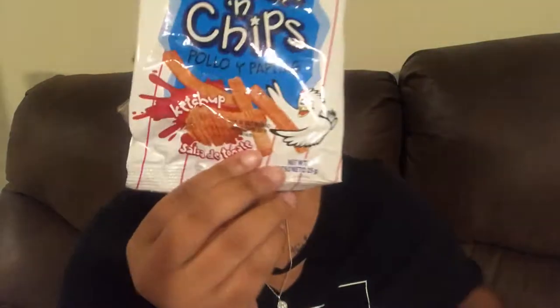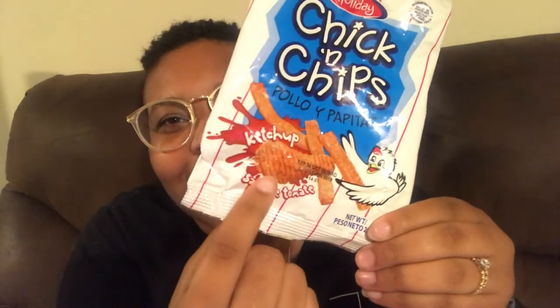So I'm going to be eating chips that are shaped like drumsticks and taste like ketchup — I was like, I don't know about it. But these were my favorite snack and I love them. As you can see, there is none left.